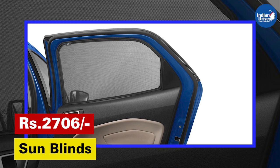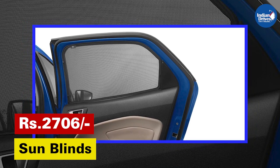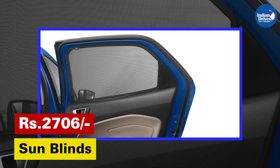Sun Blinds — provides comfort to the passengers by preventing sun rays. This will cost Rs. 2,706.